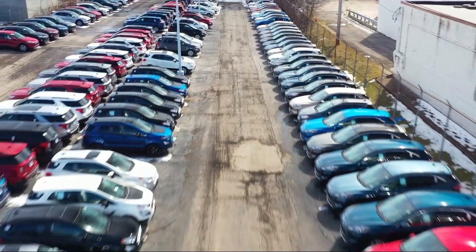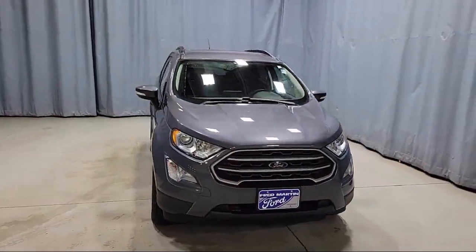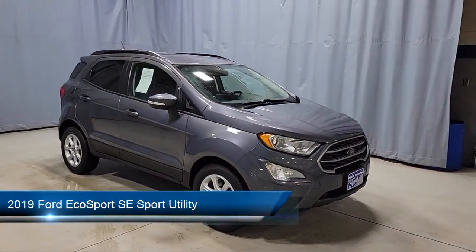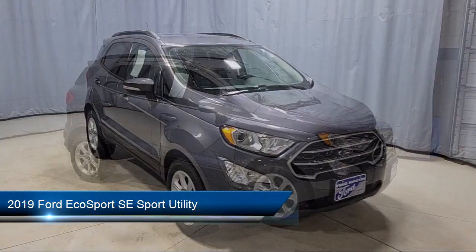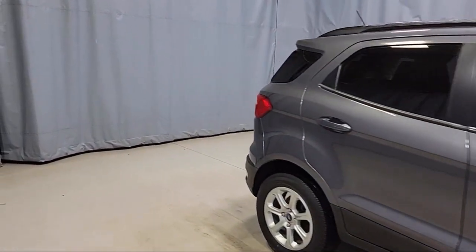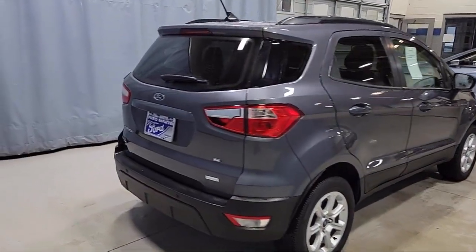Welcome to Fred Martin Ford, and here's a look at another one of our great vehicles from our inventory. It comes equipped with FordPass Connect, SE Convenience Package, Blind Spot Information System, Emergency Communication System, and SYNC 3 911 Assist.